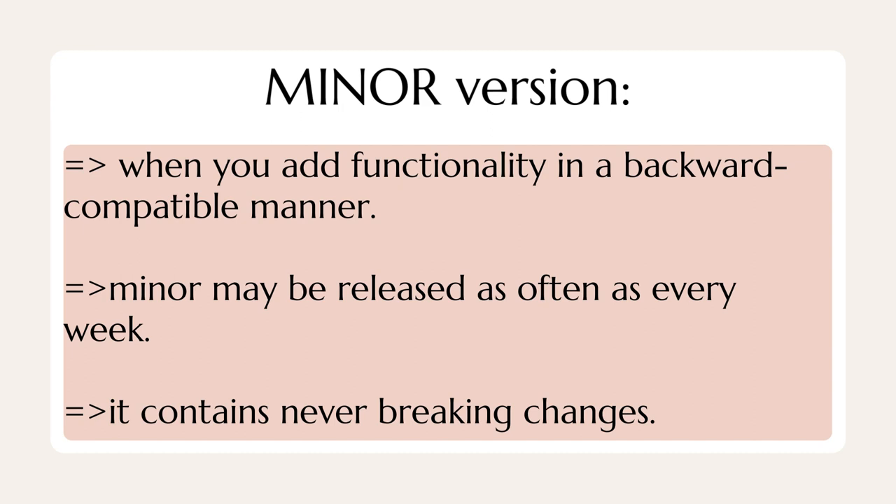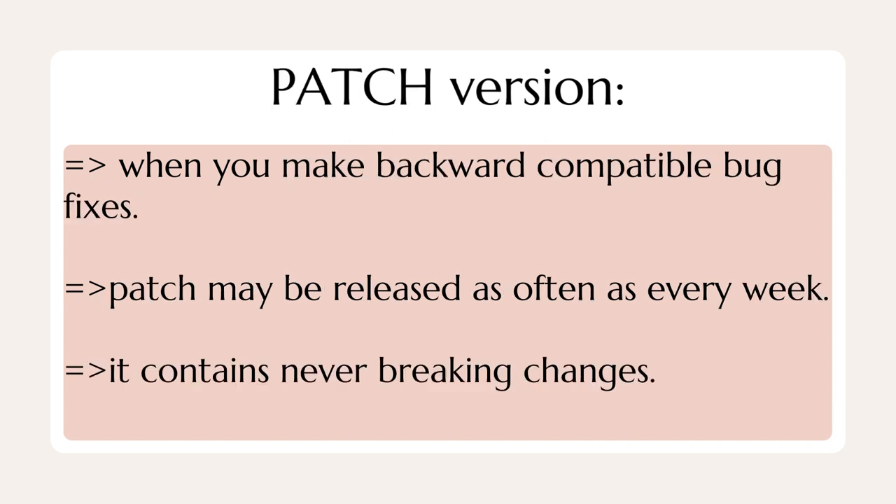In a minor version, we add functionality in a backward compatible manner. Minor releases may be released as often as every week. It contains never breaking changes.